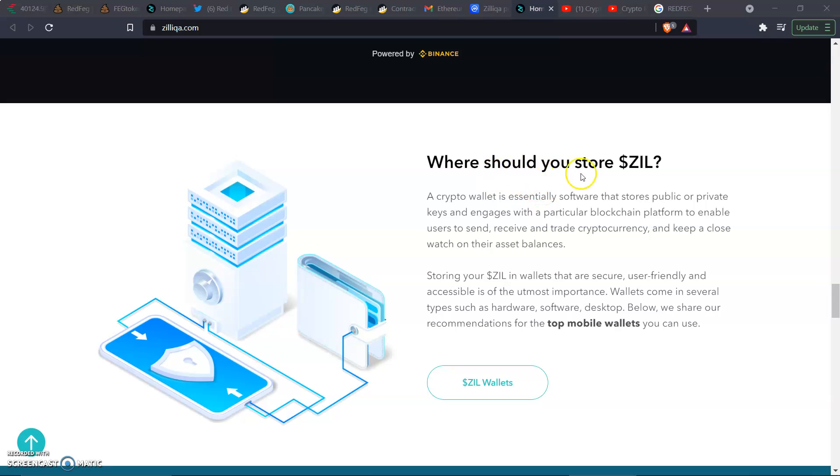Where should you store Zill? A crypto wallet is essentially software that stores public or private keys and engages with particular blockchain platforms to enable users to send, receive, and trade cryptocurrencies while keeping a close watch on their asset balance. Storing your Zill in wallets that are secure, user-friendly, and accessible is of the utmost importance. Wallets come in several types such as hardware wallets, software wallets, and desktop wallets.